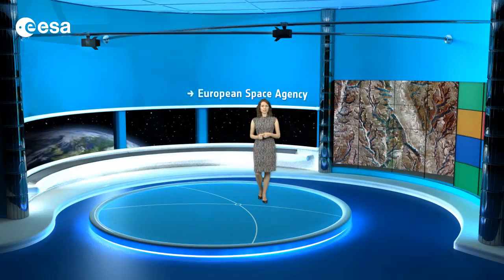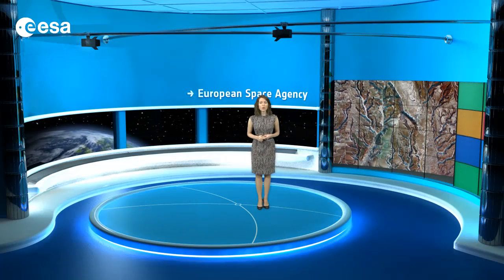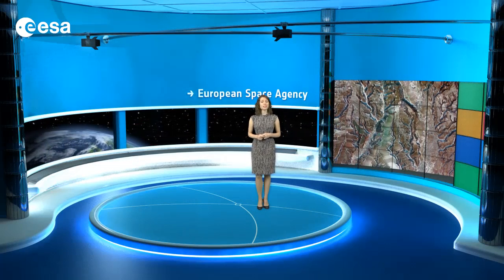The Korea multipurpose satellite, called Kompsat-2, of the Korea Airspace Research Institute acquired this image on January 2 of this year.